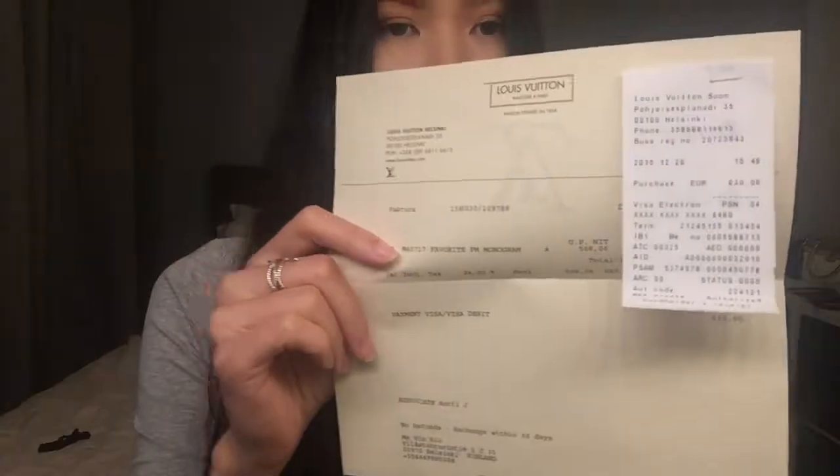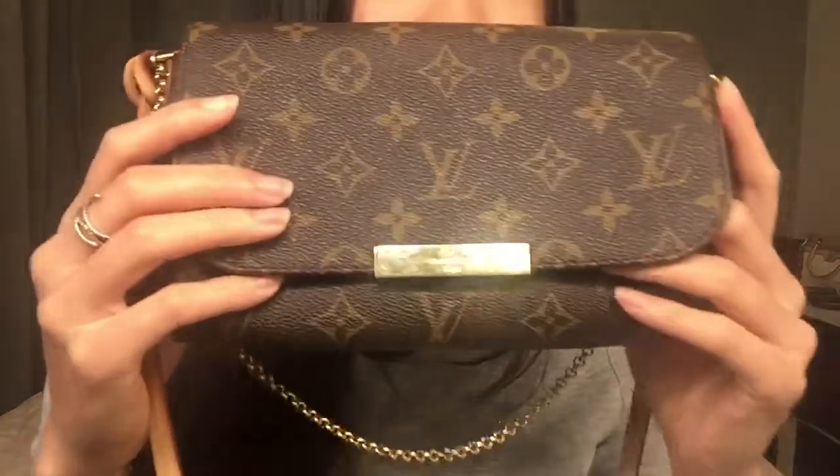It cost around 630 euros. And this is the bag — can you see?